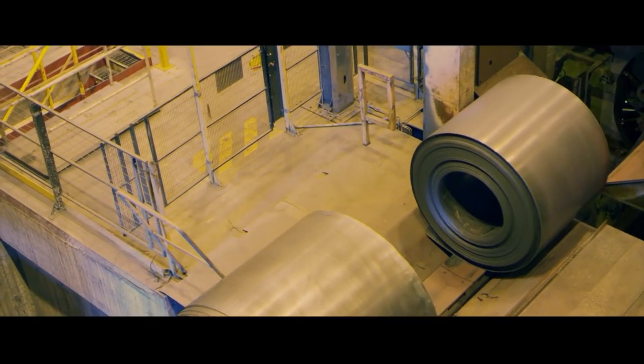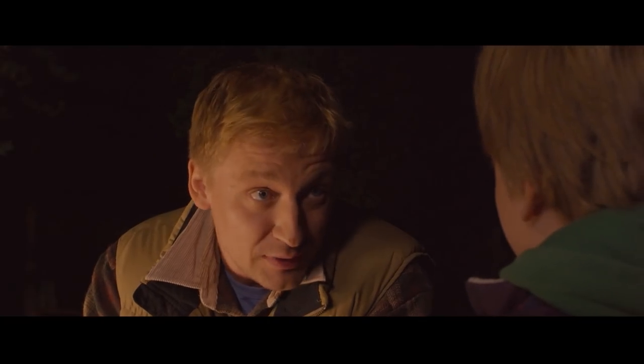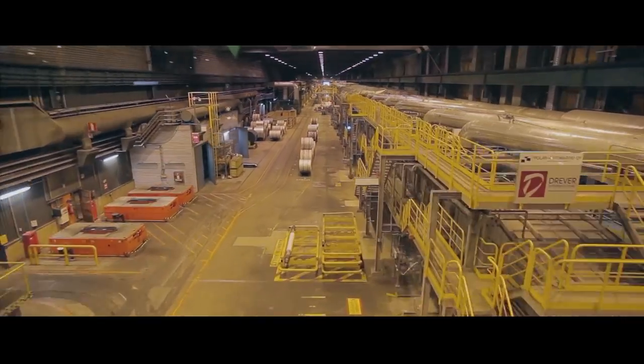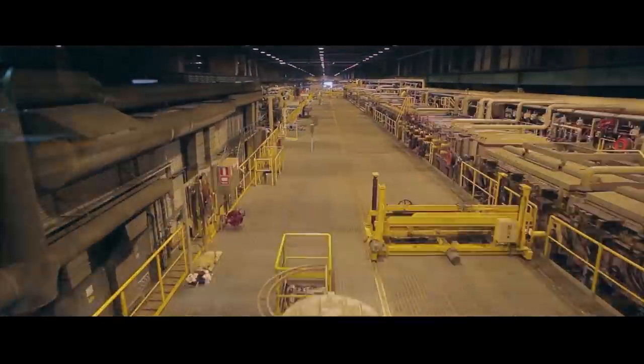When the strips are thin enough, they are coiled and cooled ready for cold rolling. The cold rolling plant operates in two buildings at the Tornio site. The first one is over a kilometer long. Wow, that's a long building. Yes, it's the longest building in Finland.